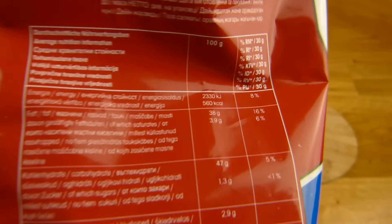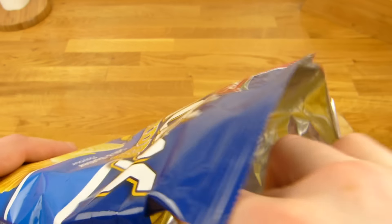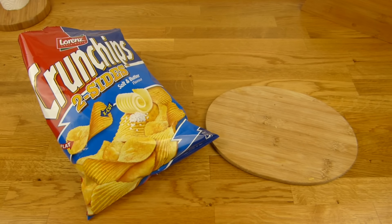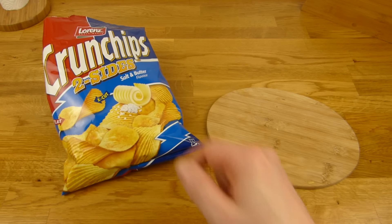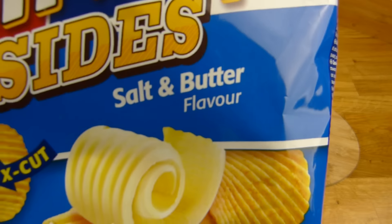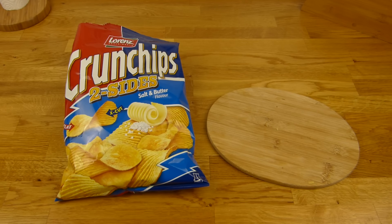Deshalb bekommt es auch einen Daumen. Jetzt ist es salzig — warum ist es jetzt salzig? Manchmal war es auch sauer, ich weiß nicht genau, vielleicht ist da etwas schiefgelaufen, denn etwas Saures sollte hier eigentlich nicht drin sein. Kann man essen. Es gab auch noch mehr Aromen — Sauercreme und andere — aber Salz und Butter klang am besten. Leider gab es nichts mit Essig, Essig-Chips mag ich ganz gern. Vielen Dank fürs Zusehen, bis zum nächsten Video.